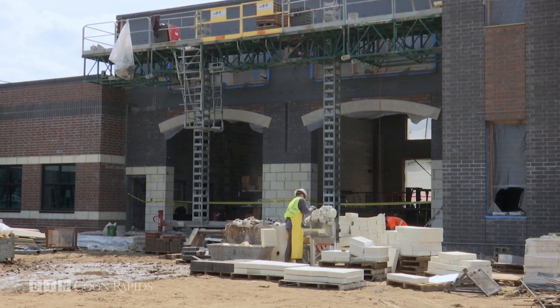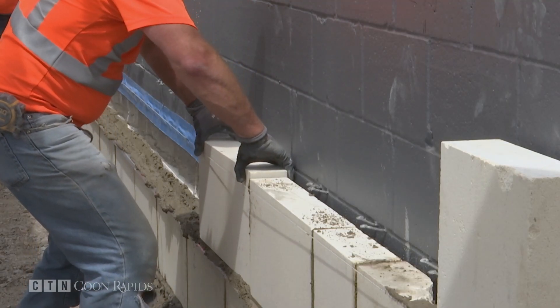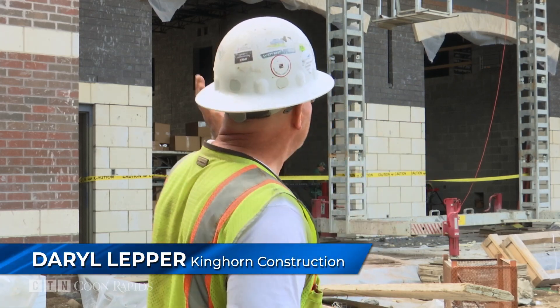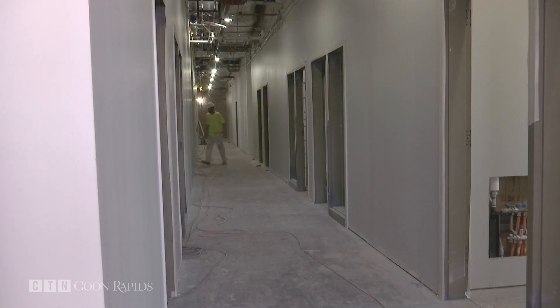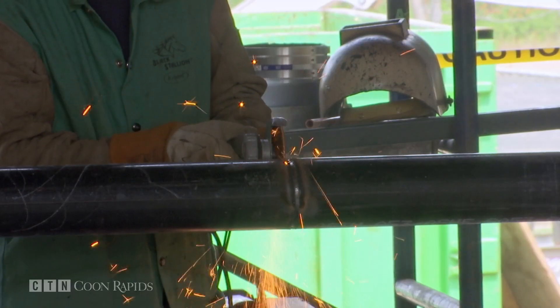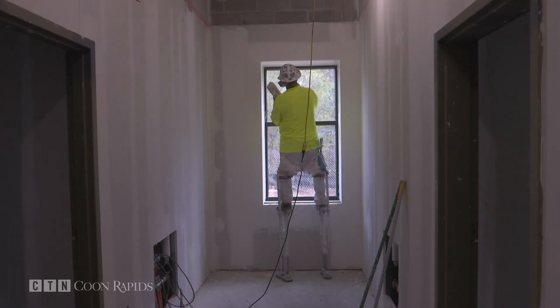Construction on the new fire station off of Mississippi Boulevard and 111th Avenue in Coon Rapids began just over a year ago. After a long, snowy winter, job superintendent Daryl Lepper says the project is back on track. They're finishing up masonry on the north side — arches and brick — so they can start on curb and gutter and sidewalks. The interior of the 32,000 square foot building saw the final pour of concrete last week. Now, with roughly three dozen contractors on site, finishing work can take place throughout the building.